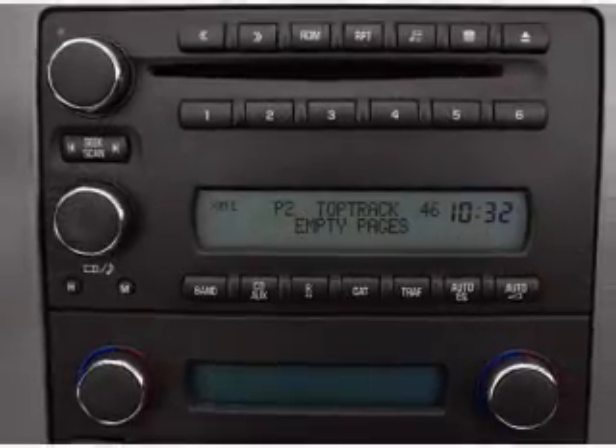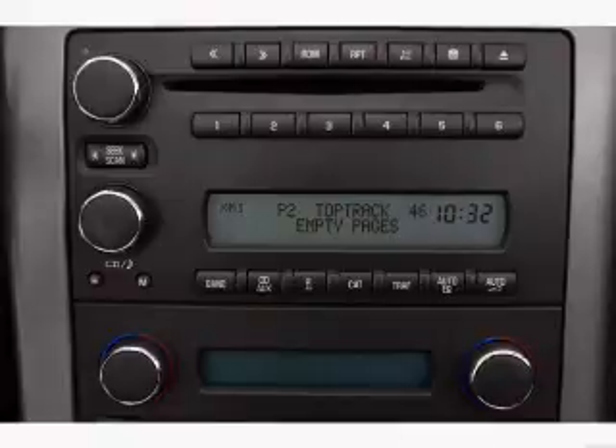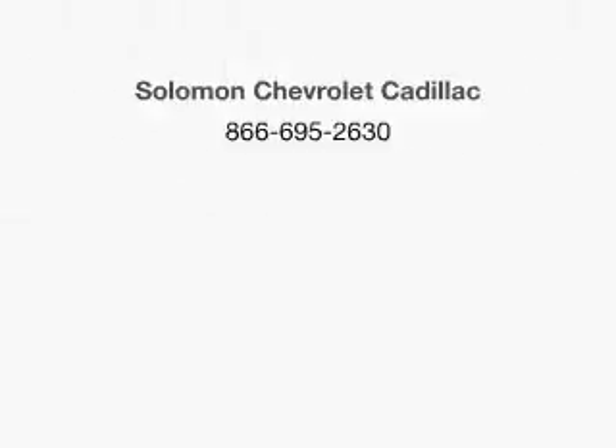Our website offers more information on all of our vehicles. Call us today to start test driving. One, four, three.